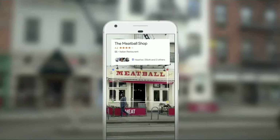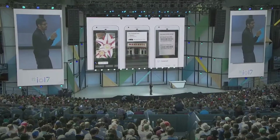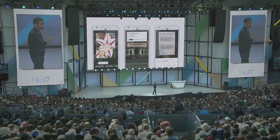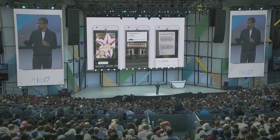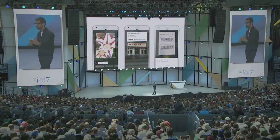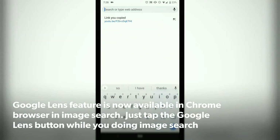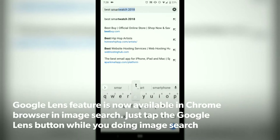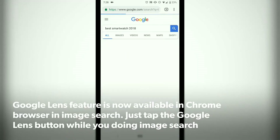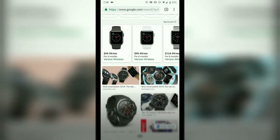As you can see, we are beginning to understand images and videos. All of Google was built because we started understanding text and web pages. The fact that computers can now understand images and videos has profound implications for our core mission.